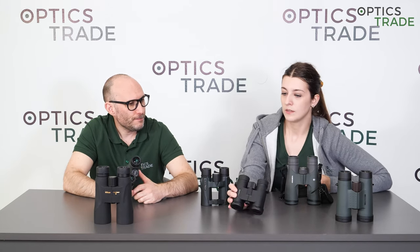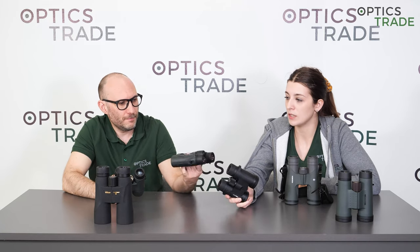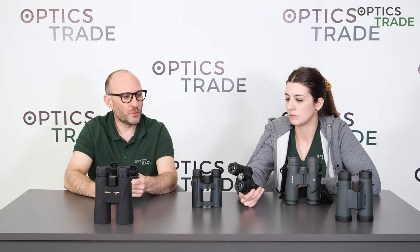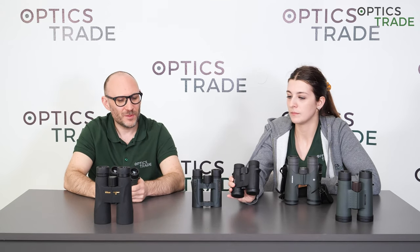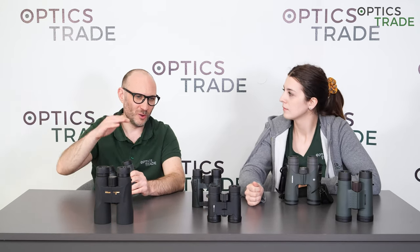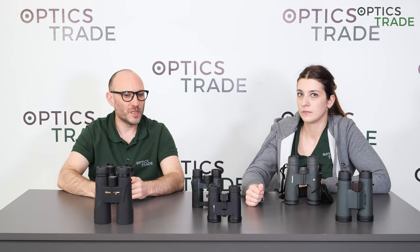For Citron, it's the same — more expensive models are made in Japan and more affordable ones in China and the Philippines. However, with Citron you're able to get binoculars at 300 to 350 euros that are still made in Japan, which is really outstanding. The majority of producers outsource everything below 600 to 700 euros. Citron is the only one who is able to keep costs down even for their Japanese-made products.